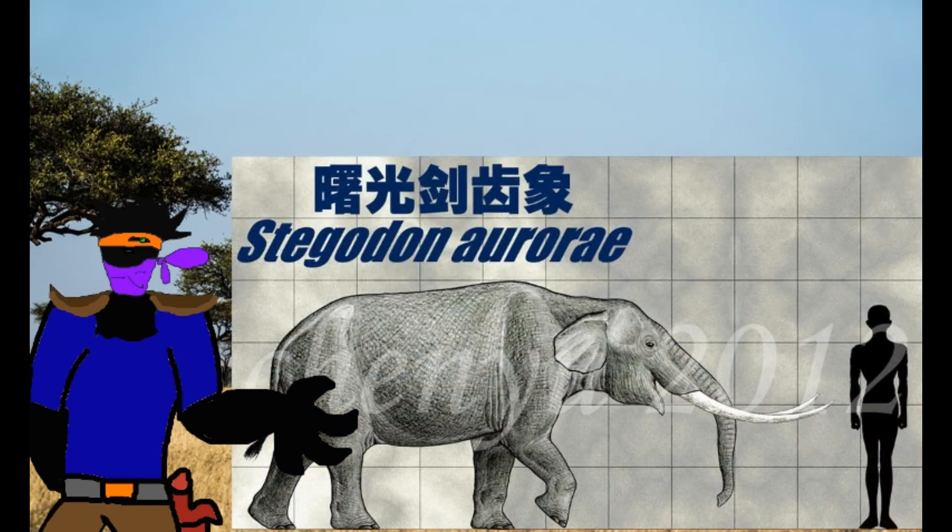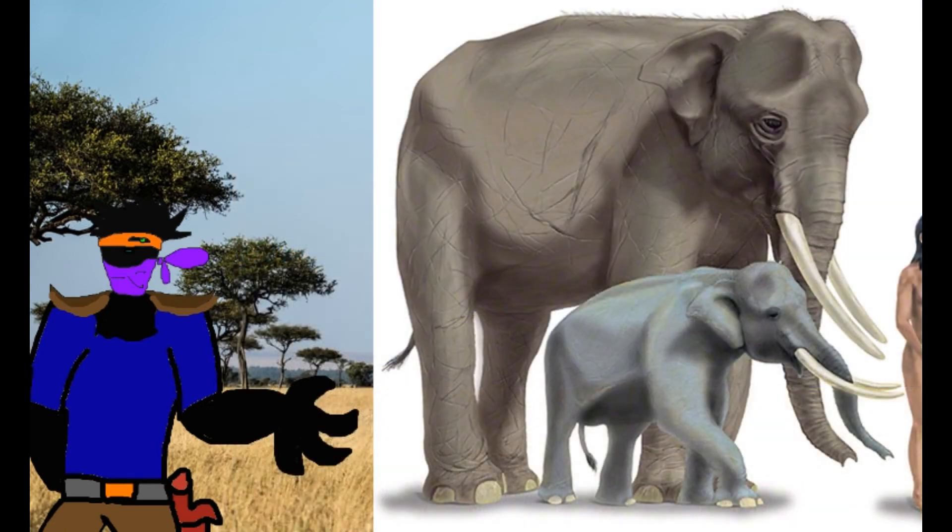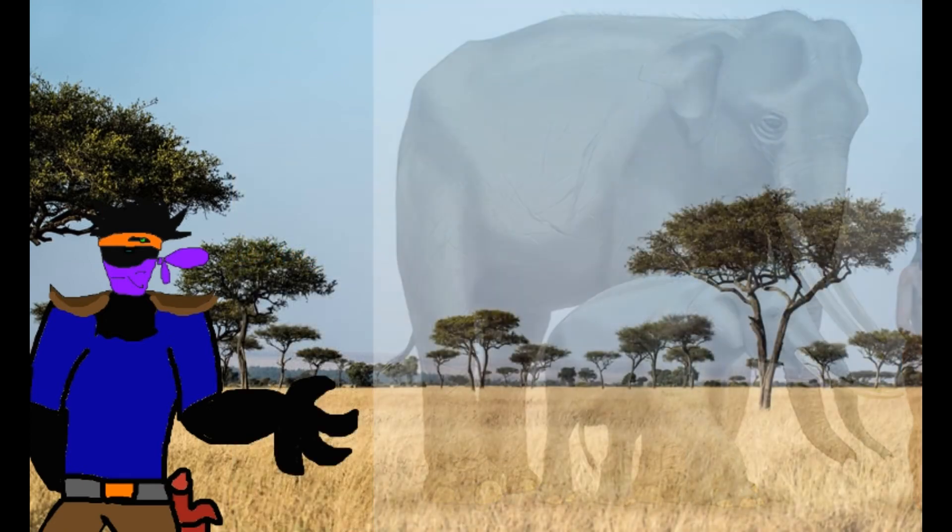Fossils of a small specialized species, Stegodon aurorae, have also been found in the Osaka Plains in Japan. On the other side of the coin, there were numerous Stegodon species that became dwarfs. Because Stegodon could swim, much like modern-day elephants, Stegodon could spread across Southeast Asian islands and Japan very easily.